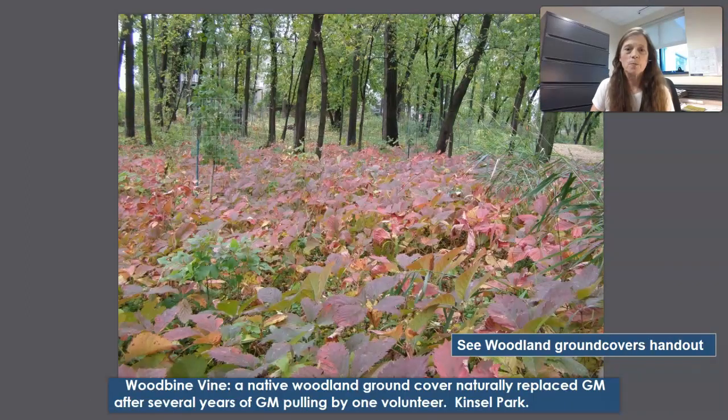Here's an example of a woody perennial that has taken over garlic mustard habitat in Kinzel Park, thanks to a fantastic volunteer doing garlic mustard pulling for many years. We've allowed the native woodbine — also called Virginia creeper — to take hold. It's a vine that climbs trees but is not a strangler like native grapevine can be. If it climbs a plant cage or valuable tree, simply pull it off and get it running back on the ground. It has beautiful fall color — pinkish in the woods, scarlet in full sun — and is a wonderful, welcome aggressive native ground cover.